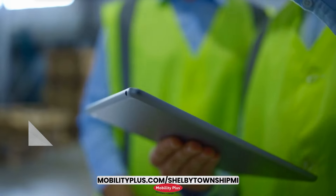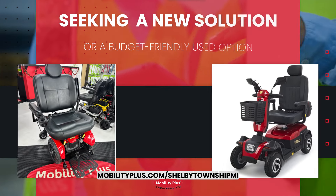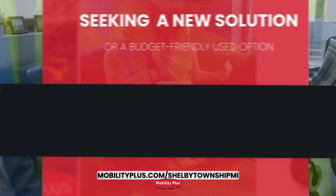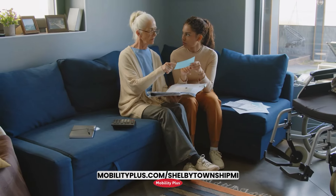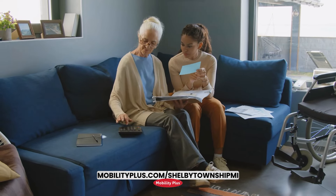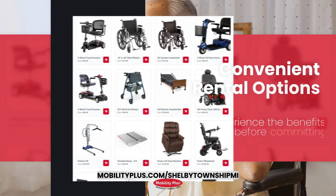Every product undergoes rigorous inspections to ensure reliability and durability. Whether you seek a new solution or a budget-friendly used option, our knowledgeable team guides you in finding Detroit mobility equipment that's a perfect match for you, with convenient rental options to experience the benefits before committing.